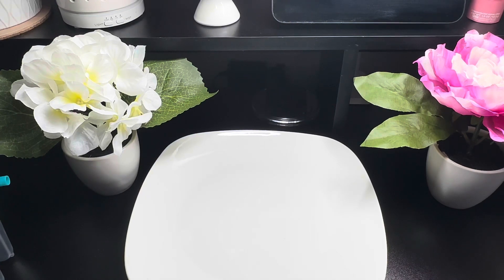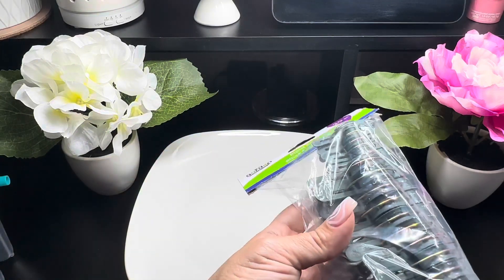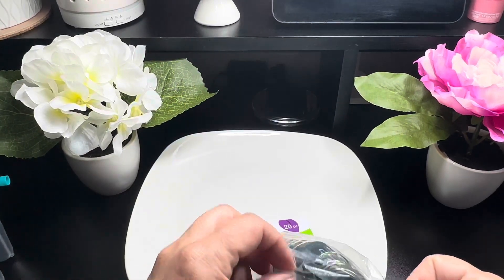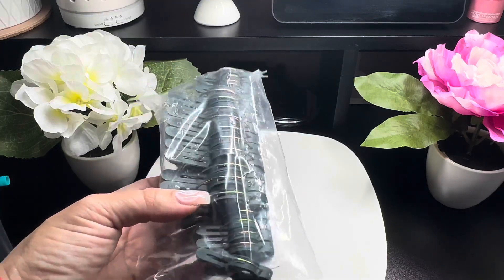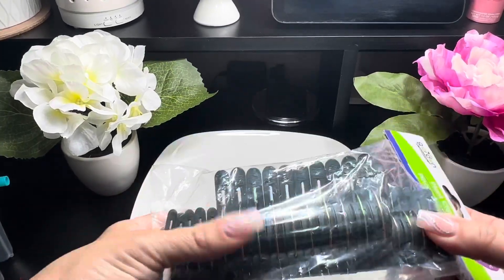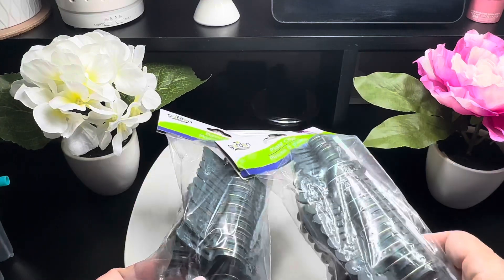I saw these — never seen them before. From the garden collection, this is a 20-piece plant clips set and it comes in three different sizes. I was so surprised and excited to see this because on Amazon this costs more than $1.25. You get small, medium, and large — you just clip your plants. I picked up two of these.